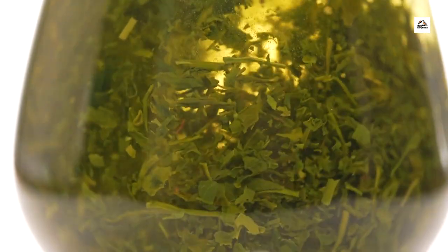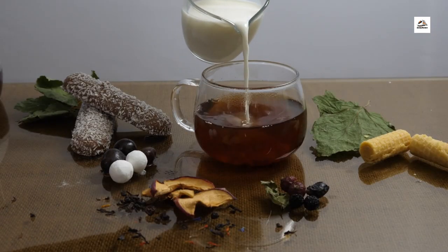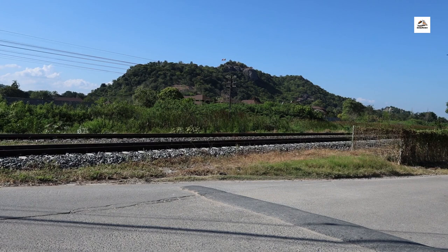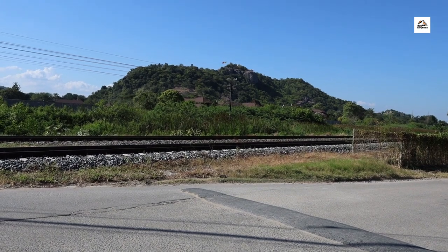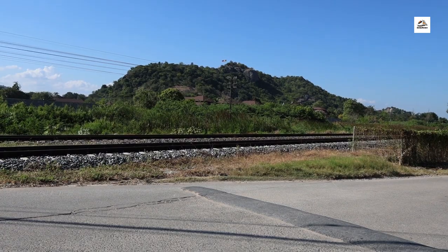Railway Tea Ceremonies. Experience the tranquility of a traditional Japanese tea ceremony on board the Aomori Railway. Unknown to many, select trains offer passengers the opportunity to partake in this elegant ritual, complete with finely brewed matcha tea and delicate sweets. It's a serene interlude that invites travelers to pause, reflect, and savor the moment amidst the rhythmic hum of the train.